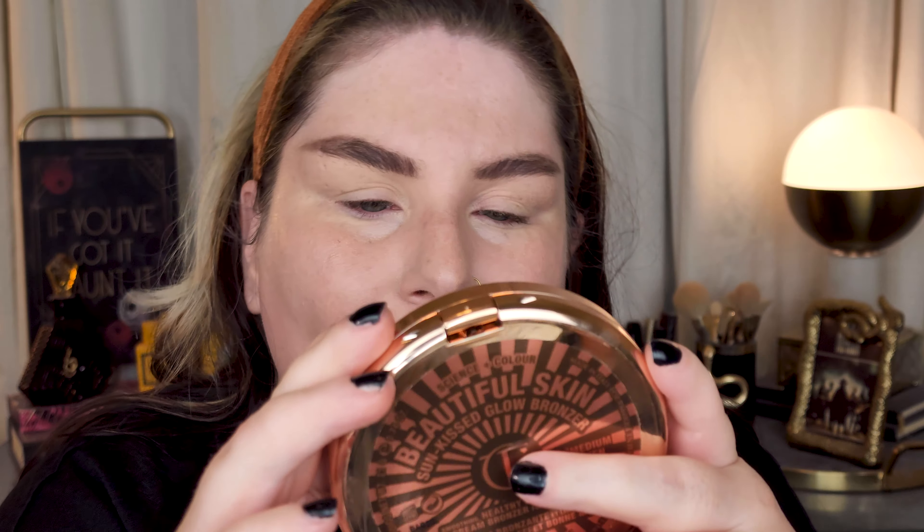Let's go in with the Charlotte Tilbury bronzer. The claims state it boosts hydration by 136% in one hour and skin appears smoother by 42% — you know Charlotte and her math. There's a lot of methicone polymers in here — this is basically a face primer. It says to lightly buff onto the skin and blend with the beautiful skin bronzing brush, though I didn't get the brush. It contains hyaluronic acid and vitamin D, and I have shade two, Medium.